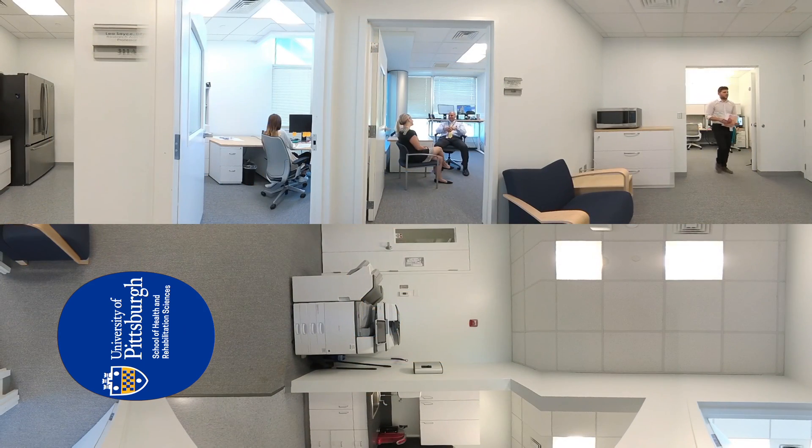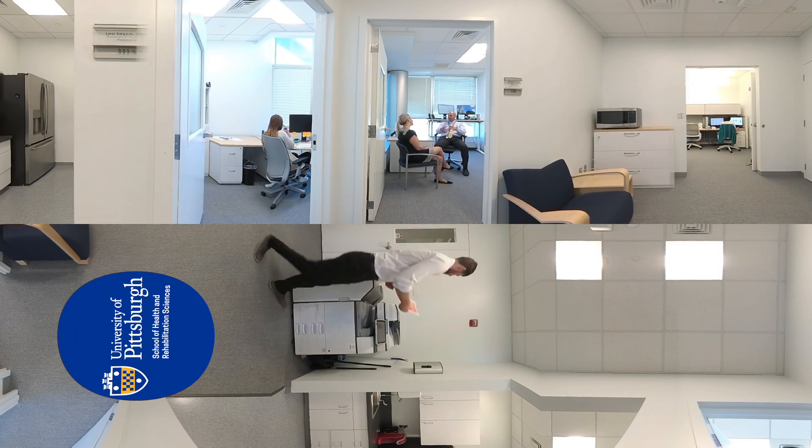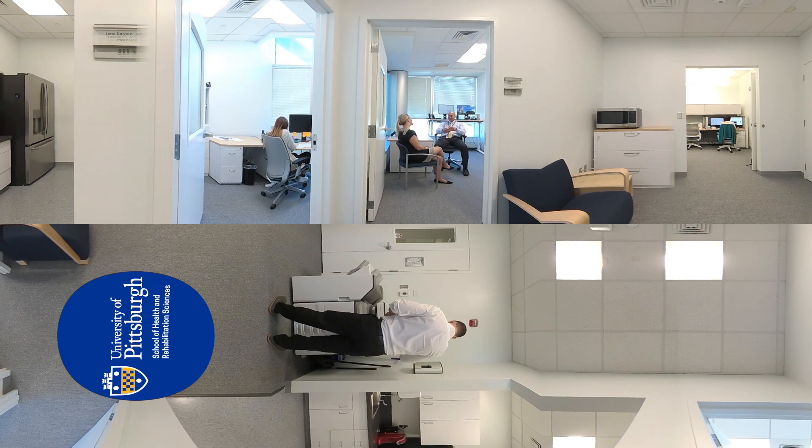The facility at Bridgeside Point includes office space, printing and copying capabilities, a small kitchen and pantry area for research staff, and a common waiting area for visitors to the laboratory.